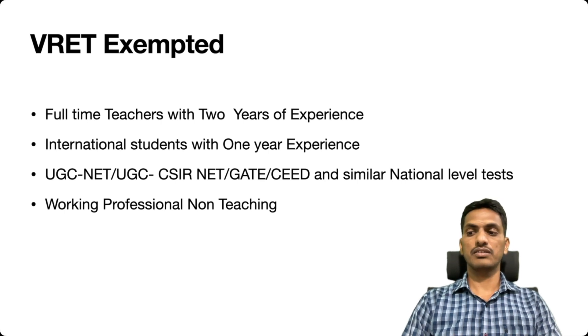There are some people who are exempted from the VRET entrance exam — they do not need to write it. The first category is full-time teachers in colleges or universities with two years of experience. International students with one year of experience also do not need to write the entrance exam. If you have qualified UGC NET, CSIR NET, GATE, or any other national level test, you are exempted. Working professionals in non-teaching roles are also exempted from the entrance exam.